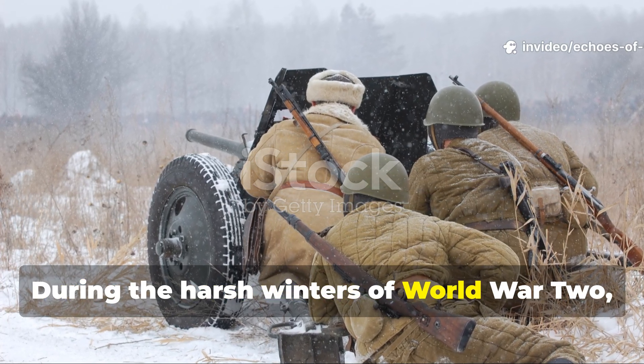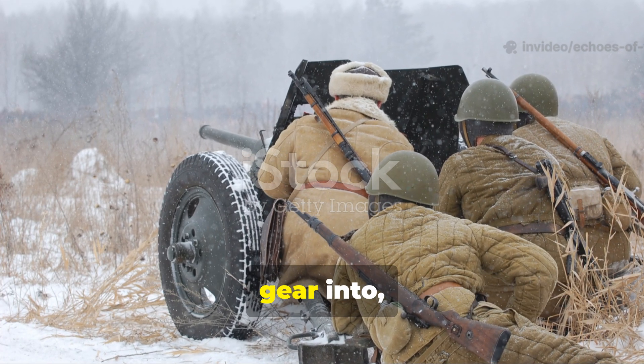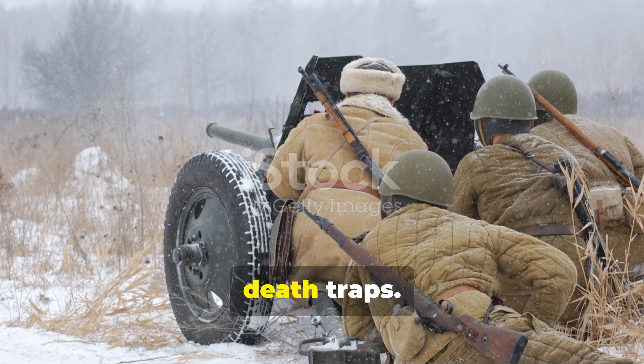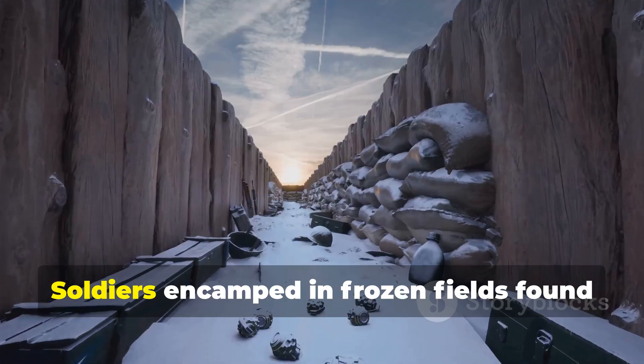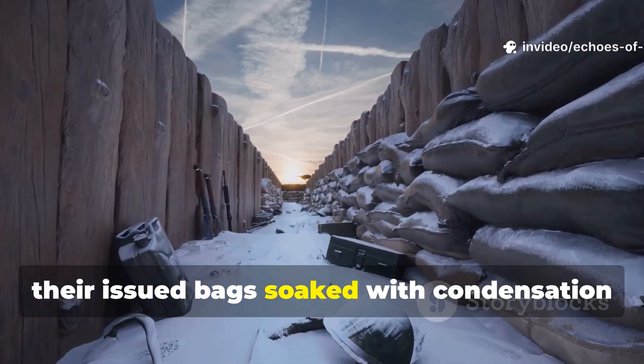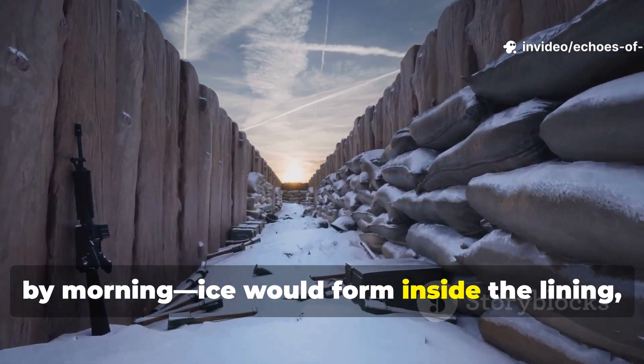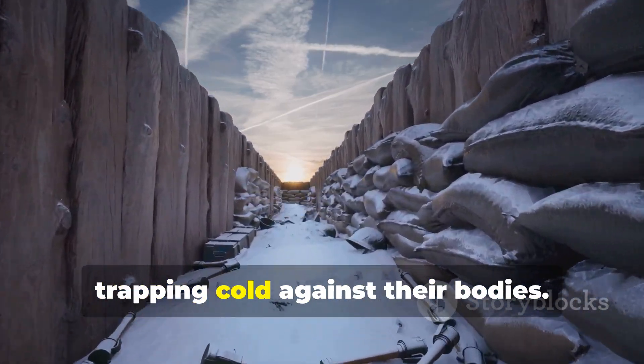During the harsh winters of World War II, sleeping bags often turned from survival gear into death traps. Soldiers encamped in frozen fields found their issued bags soaked with condensation by morning. Ice would form inside the lining, trapping cold against their bodies.